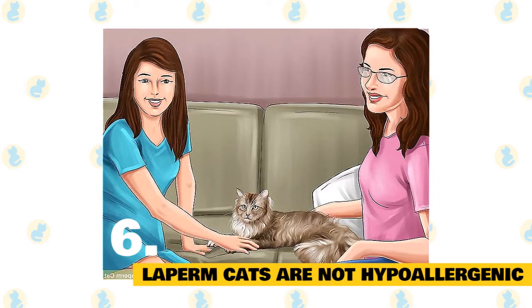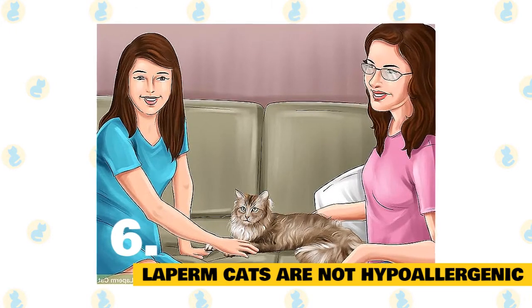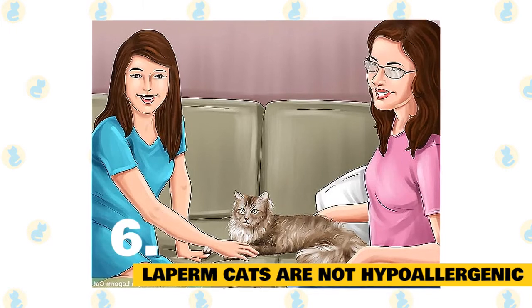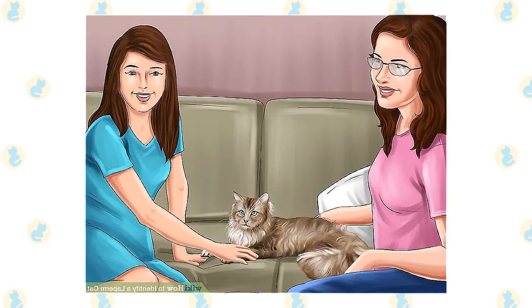Before bringing any cat home, be sure to do your research and make sure that the cat's needs fit your family's lifestyle. Because the La Perm is generally low-maintenance and can get along with kids and other pets, it would make an ideal cat for a first-time owner.